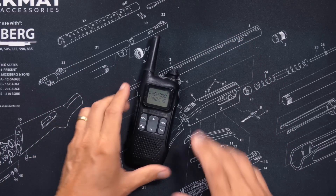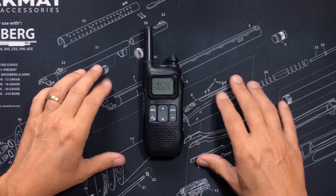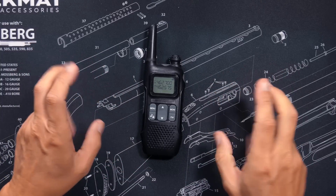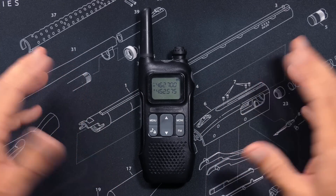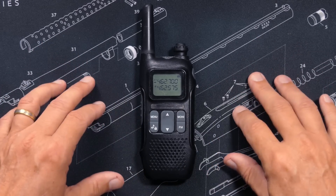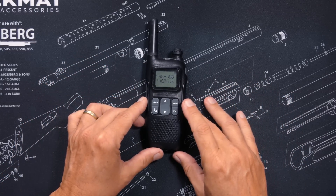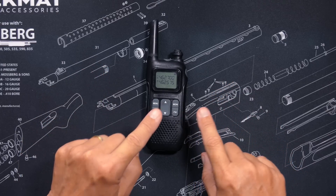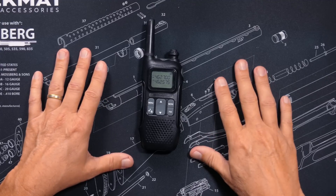Next we have FRS, which stands for Family Radio Service. These radios are often called bubble pack radios or toys by some people — referred to as bubble pack radios because these are the type you find at Walmart in bubble pack packaging. They're the ones that say 9-mile or 10-mile range on the box, even though you would never ever get that many FARS on one of these radios.